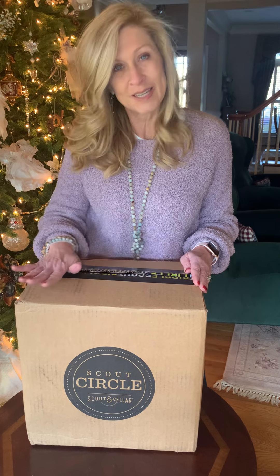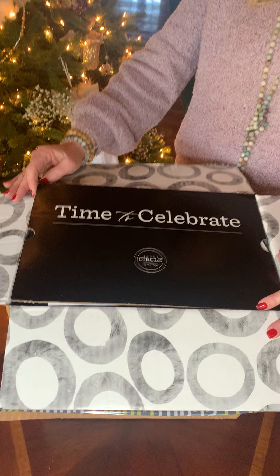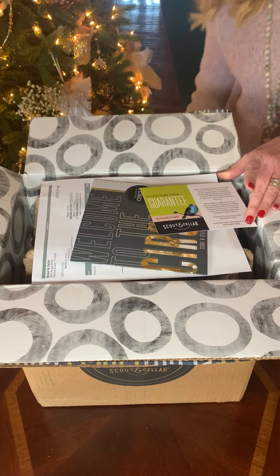I'm going to show you how this comes. It comes in this box, and when you open it up you have this little cardboard 'time to celebrate.' And then you have our 100% satisfaction guarantee. Sarah Chadwick, our founder, feels so strongly about our product — if you don't like the wine for any reason, it's a money back guarantee. Your grocery store doesn't do that, Total Wine doesn't do that, but Scout and Cellar does.